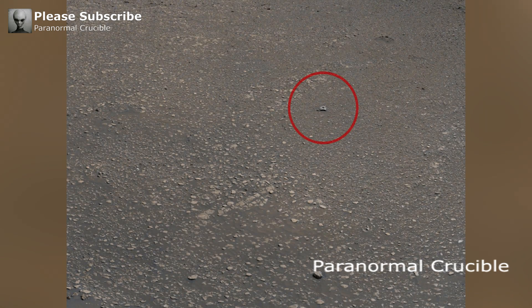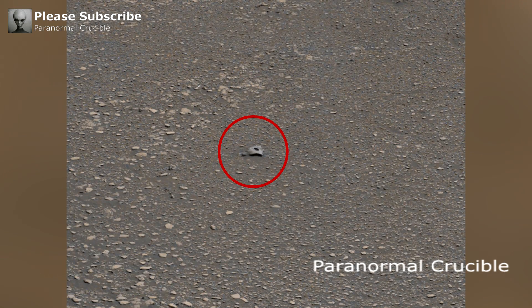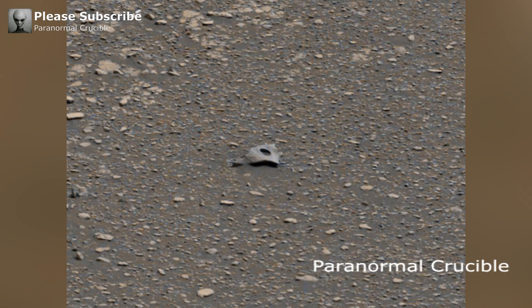A possible ancient artifact has been found on the Red Planet by the Mars Curiosity rover. The artifact, which resembles a machined metal fragment, was spotted by the rover as it explored the Martian surface.